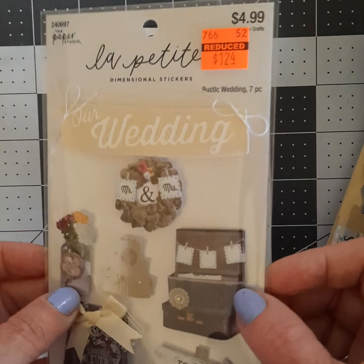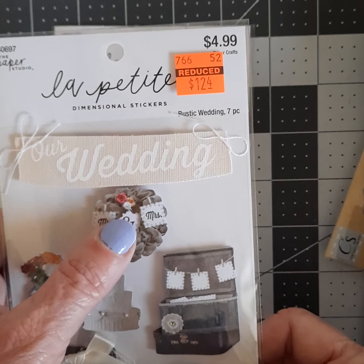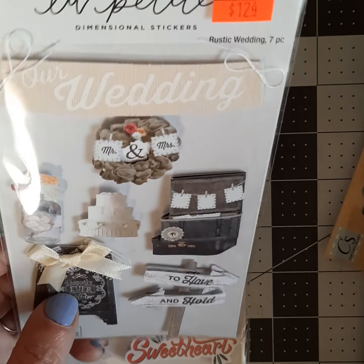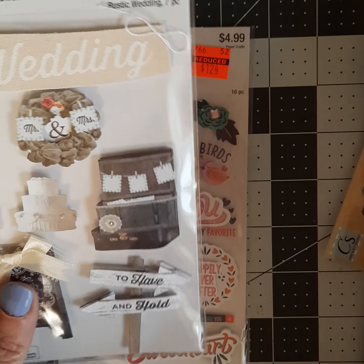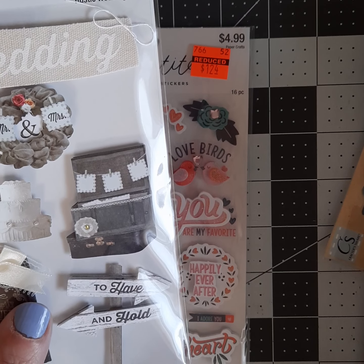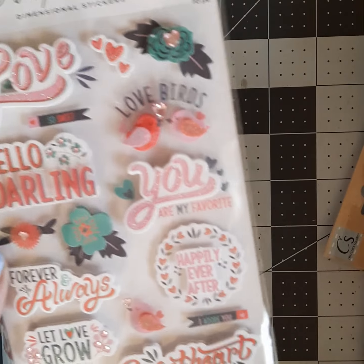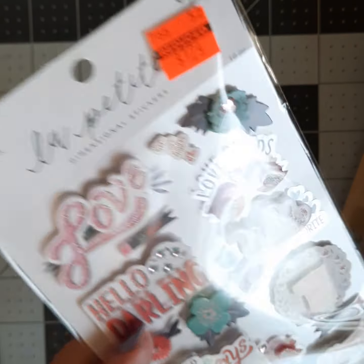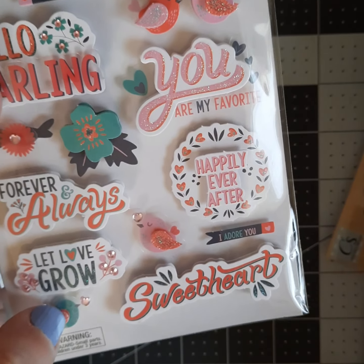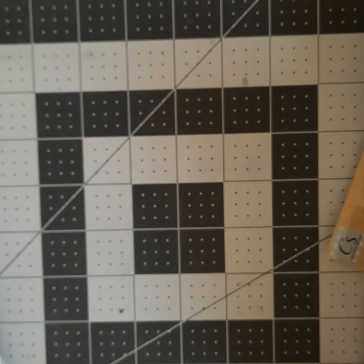This one is wedding themed — really cute. This is kind of country themed and I'm thinking this would go really nicely. I think these are made more for scrapbooking but I'm going to incorporate them into a couple of cards. This one specifically — if you remember a few videos back, Hobby Lobby had that wood grain, almost looked like paneling, heavyweight cardstock pack on sale. I think this would be perfect on that. This one has 16 pieces; the other two only have seven. I'm thinking I can do Valentine's, anniversary, any love-themed type of thing.